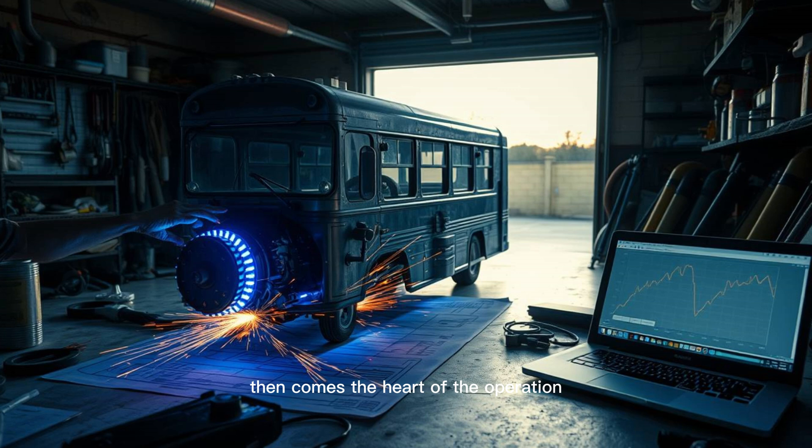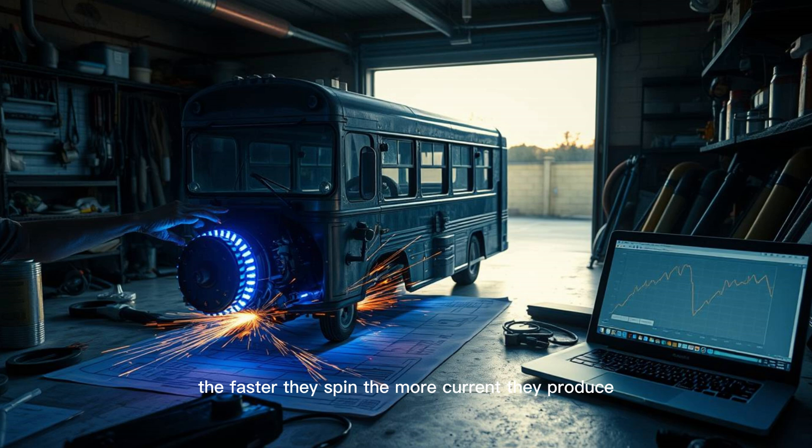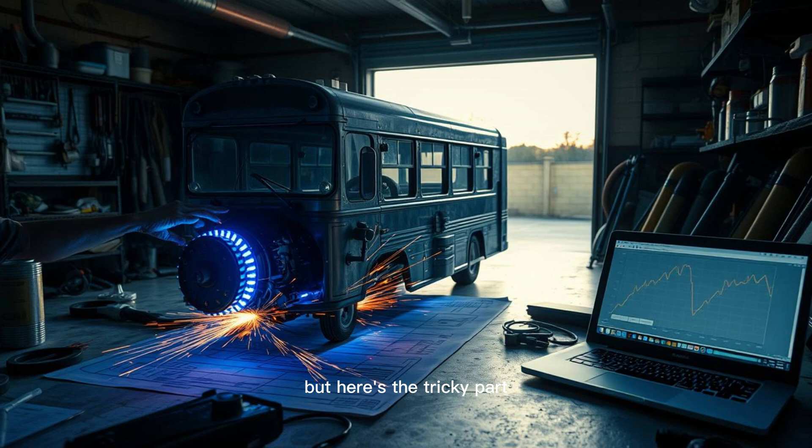Then comes the heart of the operation: the generator array. Custom-built electromagnetic coils sit near the axles, spinning as the wheels turn. The faster they spin, the more current they produce, feeding directly into the motor. But here's the tricky part — balancing input and output. Too much resistance from the generators and the bus slows down; too little and it doesn't produce enough power. Fine-tuning this is where most attempts fail. Maxwell's genius was in perfecting this equilibrium, making the system self-sustaining.